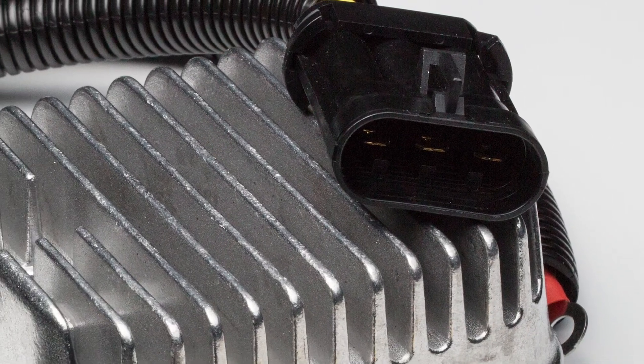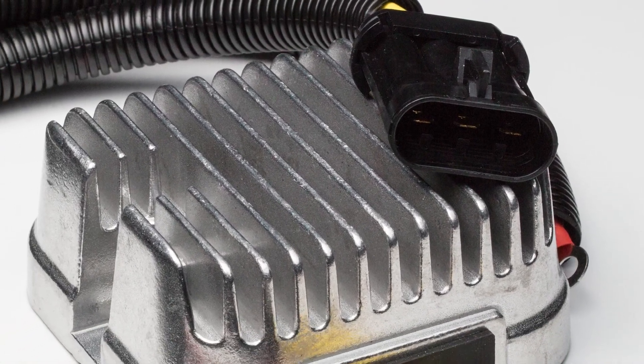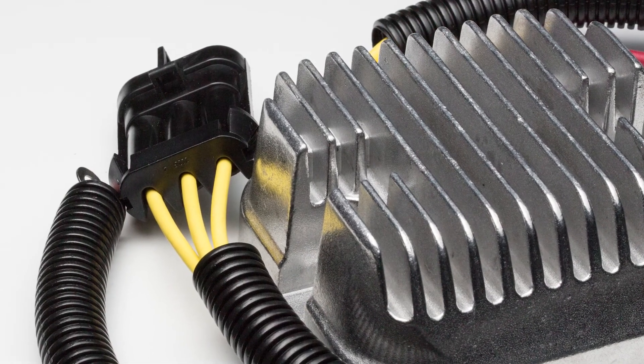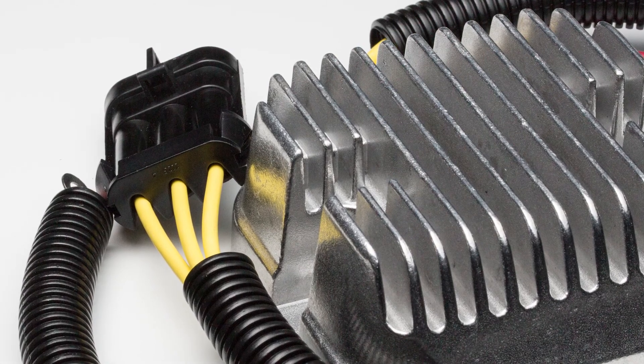This is why our regulator rectifiers are not only just replacement parts. We work to improve their performance and their reliability in order to offer you the best electrical parts in today's market. We know they're reliable — that's why we offer a warranty.